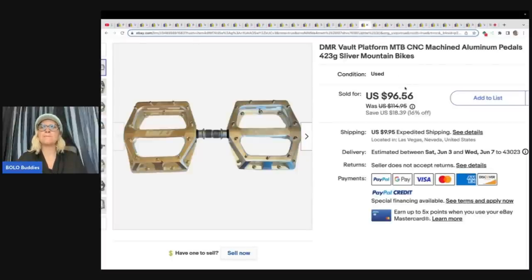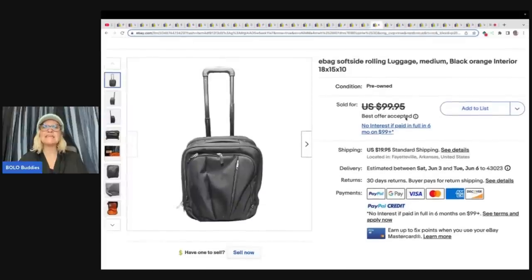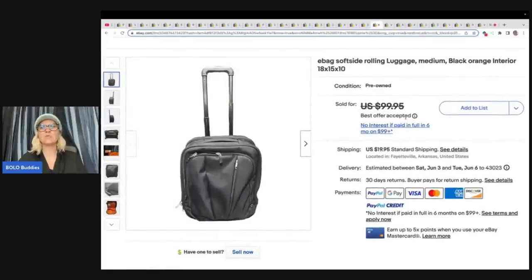DMR Vault Platform MTB CNC machined aluminum pedals, 423 grams, silver mountain bikes — $10 at a yard sale and sold for $85 plus shipping on best offer. This is an eBags soft side rolling luggage, medium, black with orange interior, 18 by 15 by 10 — got this at a yard sale for $10 and sold it for $80 plus shipping.